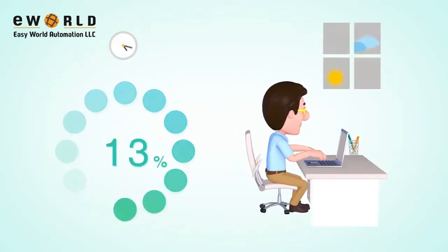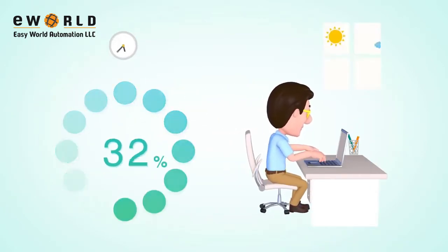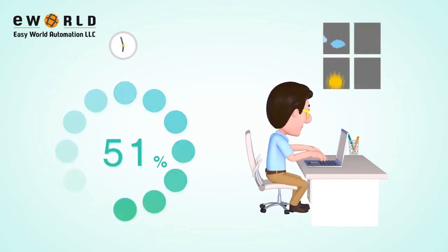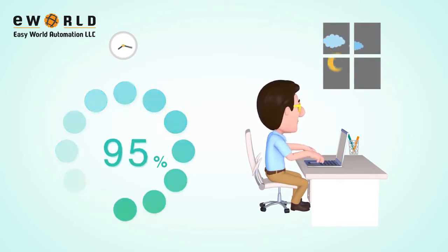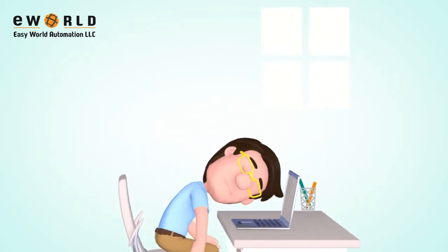Then, you have to spend days and nights on coding to determine what data needs to be converted into an acceptable format for the cloud. By the time you get your data to the cloud, you are exhausted.